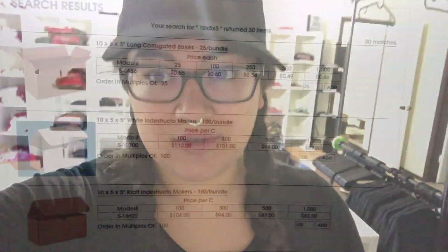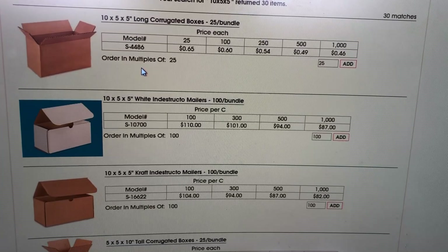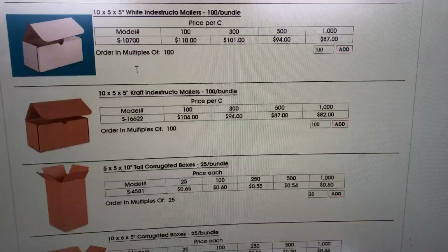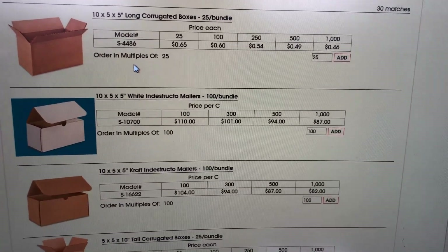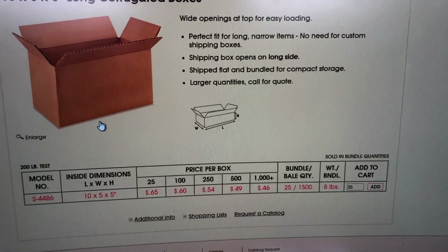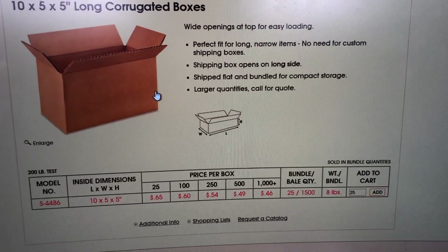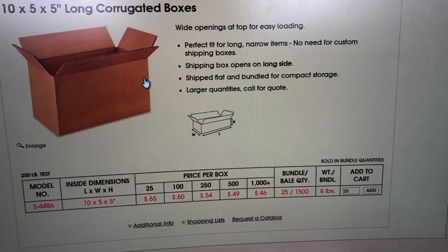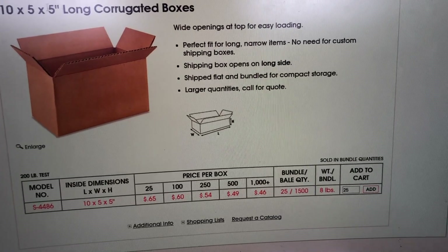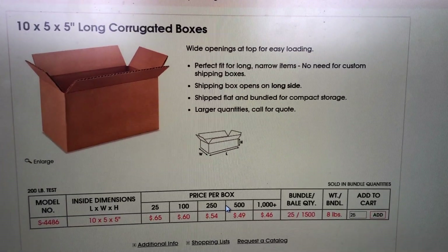I'm on Uline trying to find boxes I can use to ship the water bottles when they're paired with a sticker or a pin. I just need a little more room than the boxes we currently have. I'm looking at these 10x5x5s — the water bottle fits in a 10x4x4, so the two extra inches will probably be good. These are reasonably priced and have quick shipping, so I should be able to get them by Tuesday.